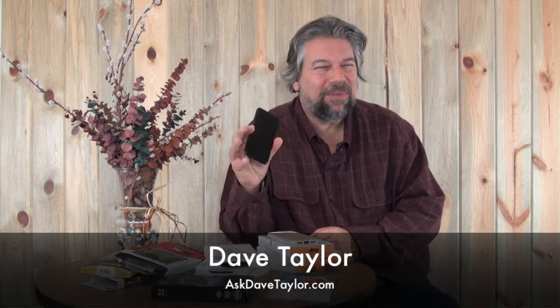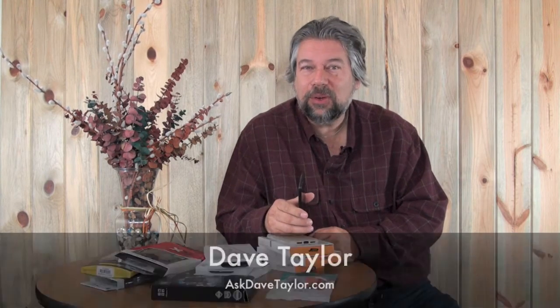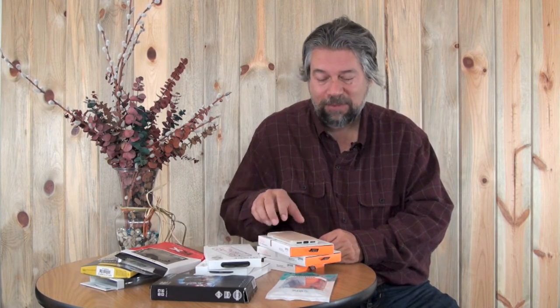Hi, Dave Taylor here again, and I have an iPhone 7. You're probably already watching all my other videos — you did click that subscribe button, thank you. Now, when you have a smartphone, you're always on the lookout for the best possible case. I got all these vendors to send me cases, so let's go through and look at some iPhone 7 cases.